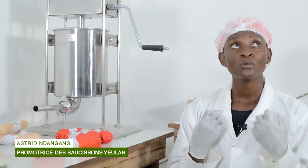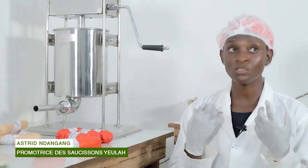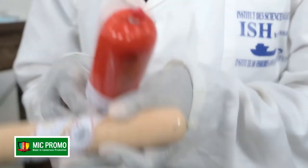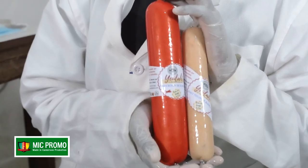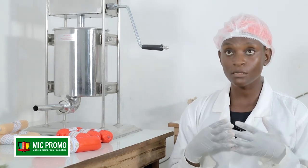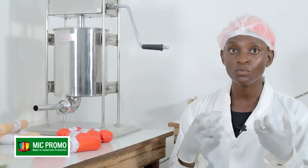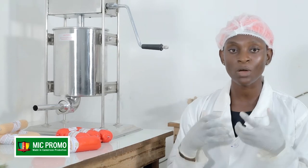Nous avons été soutenus par le ministère de la Jeunesse avec le financement du PTS Jeune, qui est le Plan Triennal Jeune. Ce soutien est en train de suivre son cours pour le moment. Nous n'avons pas encore acquis le matériel dont nous avons besoin, mais nous espérons que par la bonne diligence du ministre de la Jeunesse, nous arriverons à booster notre capacité de production afin que tous les Camerounais puissent avoir accès à ce produit.